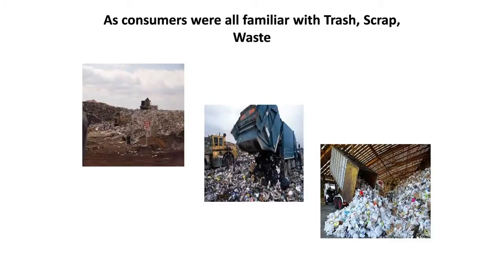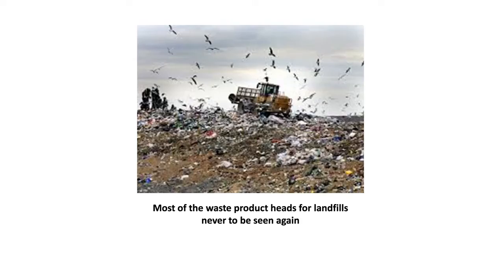As consumers, getting back to agricultural waste, we're all familiar with trash and waste. But what do we do with it? We don't want it, we need to throw it out, we need to dispose of it. Most of this stuff heads for the landfills — this is why recycling is so very important. We see just lots of trash, all going to the landfills, buried and virtually never seen again.